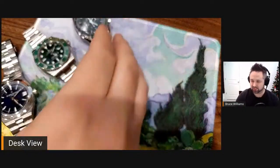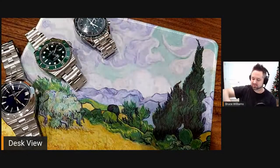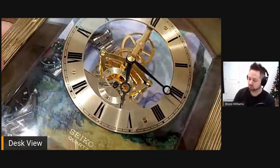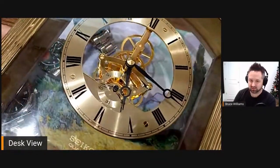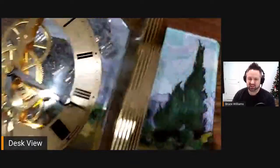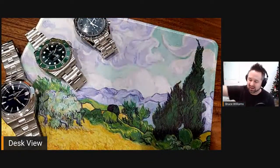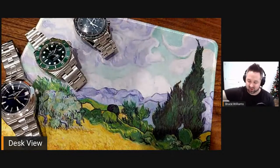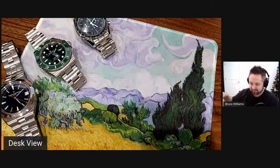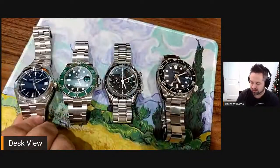Let me show you one other thing — if I can get it in frame — this is a Seiko that I will never sell. It is a really cool gold-plated quartz desk clock that runs on a AA battery, skeletonized. It's such a cool piece. Here's the main view of it; I have it here just on the desk. But let's go to the real watches that I want to talk about today.